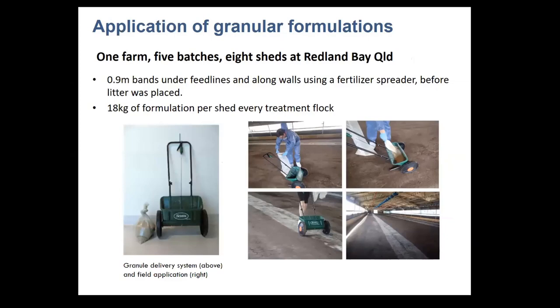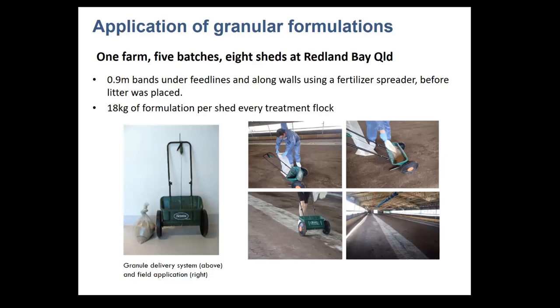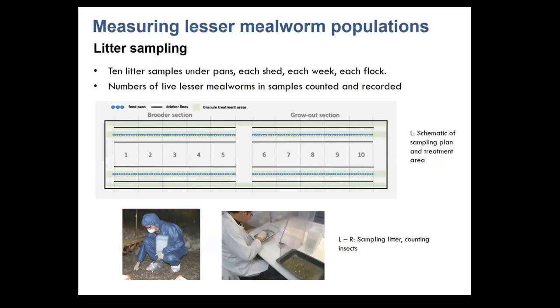We applied the granular formulation using a simple fertilizer spreader, applying only under the feed lines and along the walls where the majority of the lesser mealworm population occurs. To measure effect, we took 10 litter samples across each chicken shed each week from designated areas beneath the feed lines, then took those samples back to the laboratory and counted numbers of live lesser mealworms. The most lesser mealworms we ever collected and counted in one day was about 72,000.